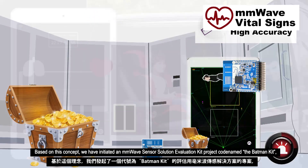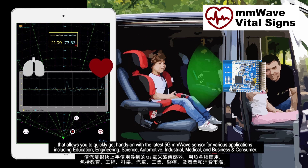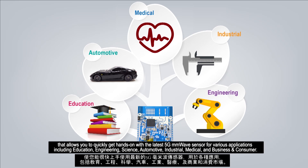Based on this concept, we have initiated an mmWave sensor solution evaluation kit project, codenamed the Batman Kit, that allows you to quickly get hands-on with the latest 5G mmWave sensor for various applications including education, engineering, science, automotive, industrial, medical, and business and consumer.